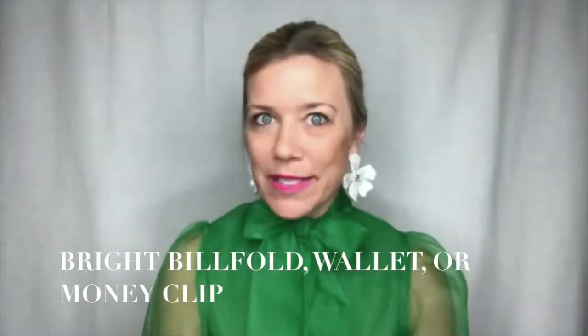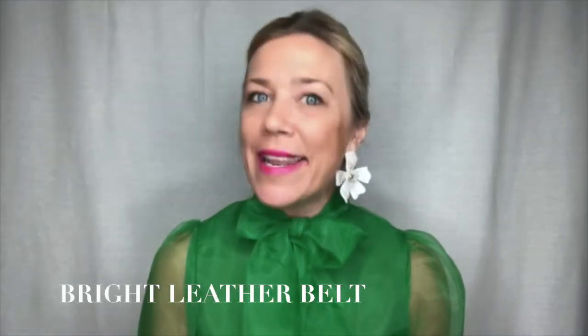For men, an easy piece you can switch to is changing your wallet, billfold, or money clip to one that's a little bit brighter and more fun and playful for the spring season. We are loving this leather lizard one by Tom Ford in this bright green color — a great piece that instantly transforms your look from a winter style but carries you all through the spring season.